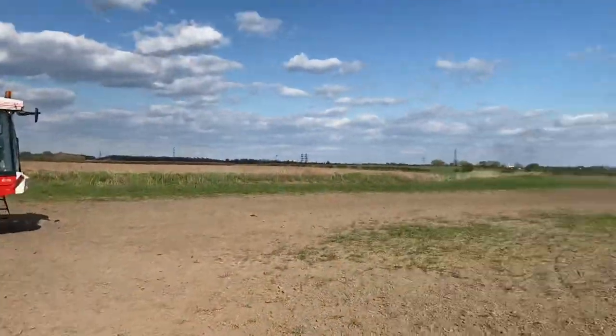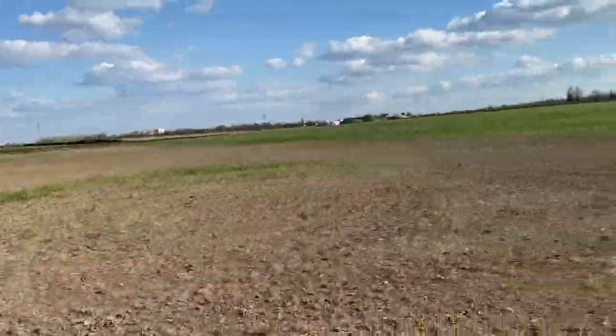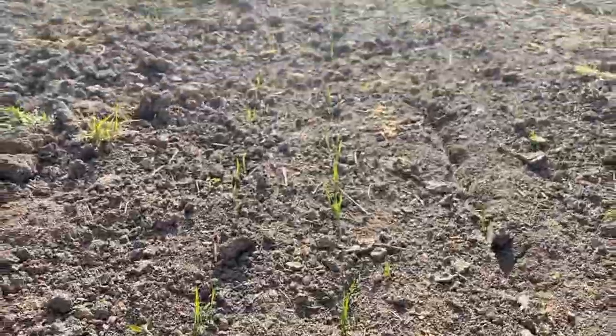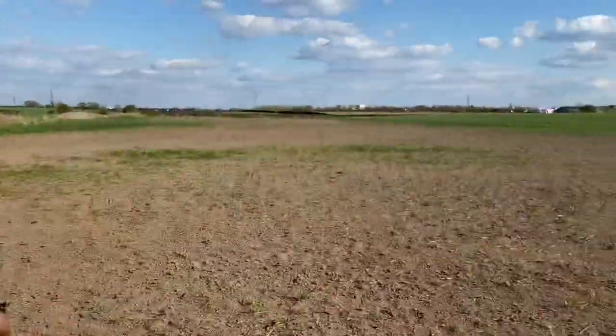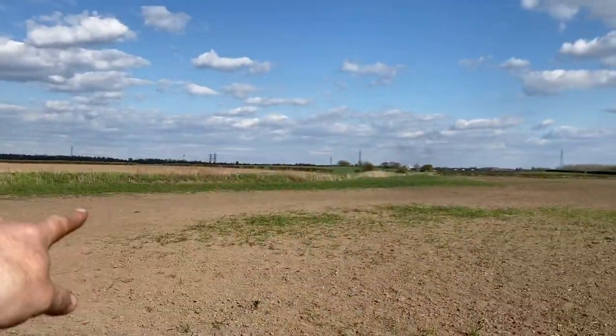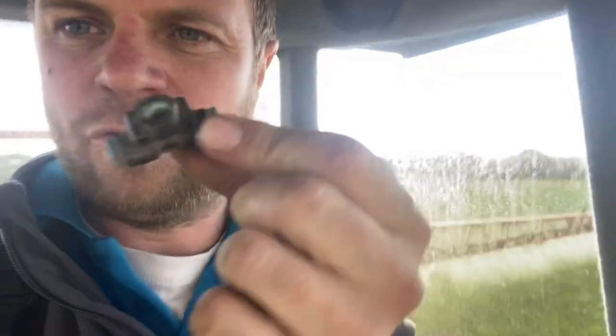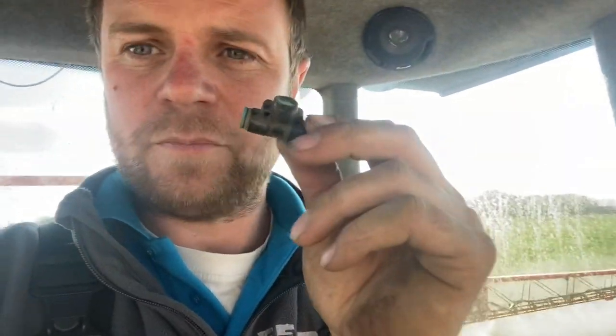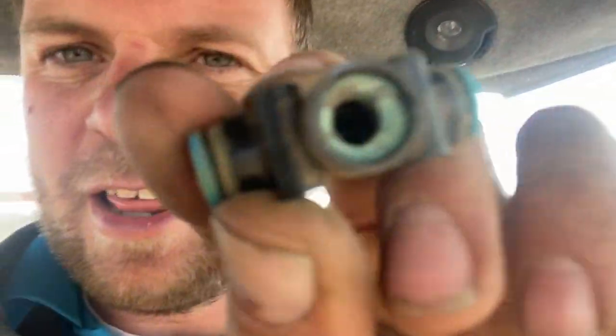I've stopped the sprayer because I've got a blocked nozzle. This is where we patched up with some spring wheat and if you look closely it's coming up, so this should be green next time I'm in this field - hopefully it doesn't flood, there's a ditch behind that bank. One of these nozzles broke - they're always the ones behind the cab so it takes longer to notice. They've changed them now so they don't rot inside like that one has.